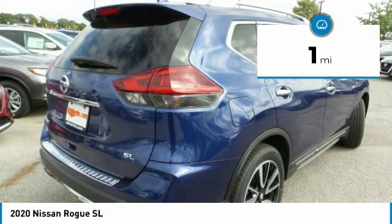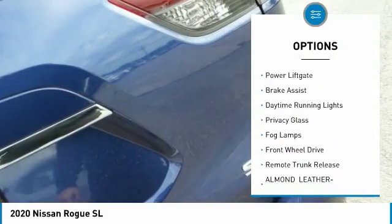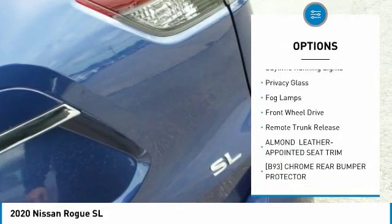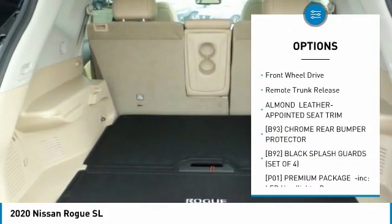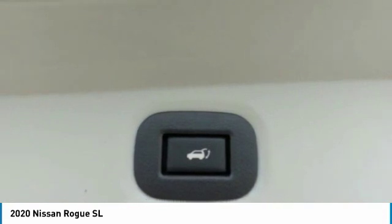Here are some of this vehicle's great options: heated mirrors, aluminum wheels, rear spoiler, power lift gate, brake assist, daytime running lights, privacy glass, fog lamps, FWD, and remote trunk release.